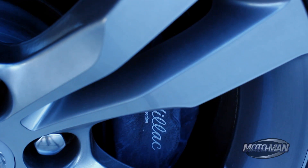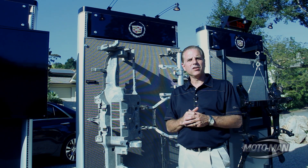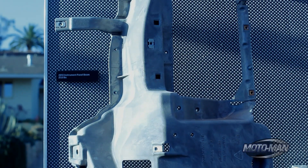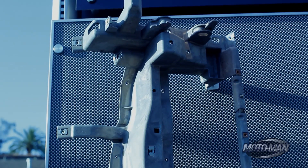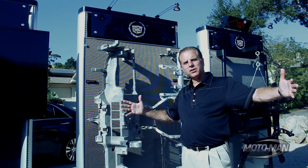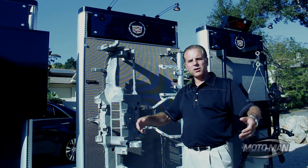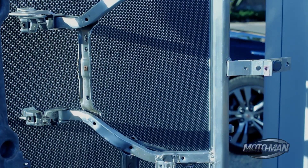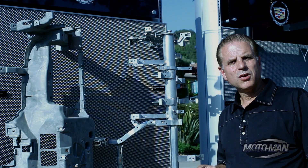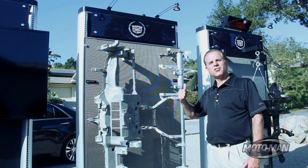Conventional thinking would be that if you made a part out of magnesium, it would be lighter than a part made out of aluminum — not the case here. The 2013 uses a magnesium instrument panel beam that weighs 21.6 pounds; this is the part that supports the instrument panel and goes from door to door behind the cluster and the radio. New for 2014, we went to a tubular aluminum structure that came in at 14.4 pounds. We saved 36% of the weight with this new design, and it's stiffer.